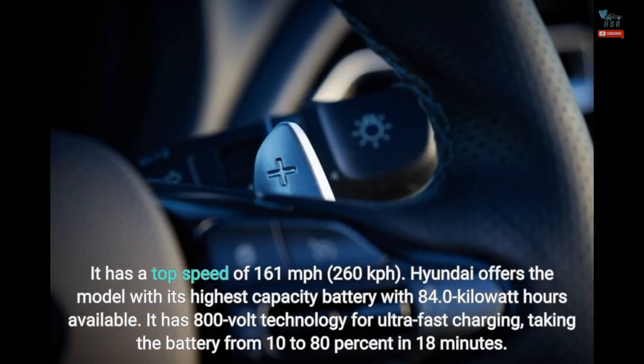Hyundai offers the model with its highest capacity battery, with 84.0 kilowatt-hours available. It has 800-volt technology for ultra-fast charging, taking the battery from 10 to 80% in 18 minutes.